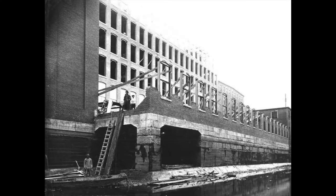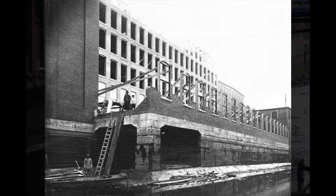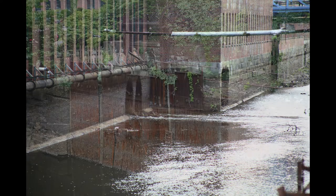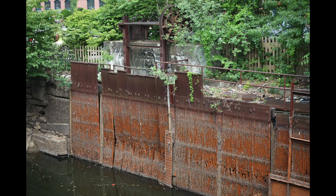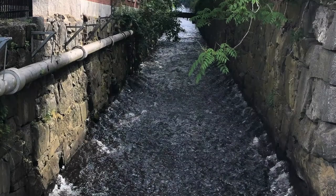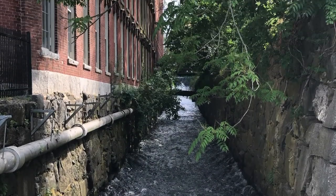Which let water in and which let water out? Watch how the water flows, or look for tell-tale signs. For example, to prevent debris from damaging equipment, fence-like trash racks were installed where water entered a mill. Explore Lowell's canal walks and see how many you can find.